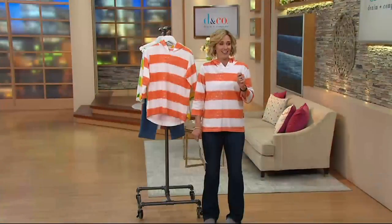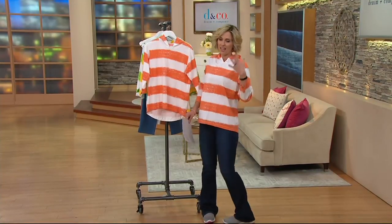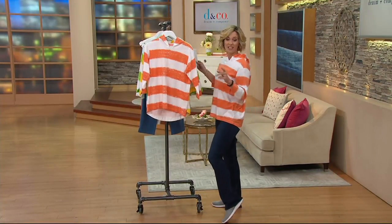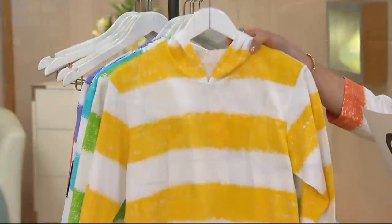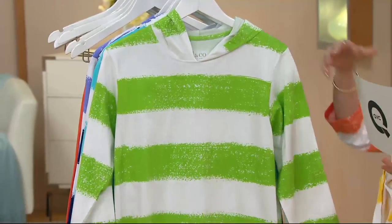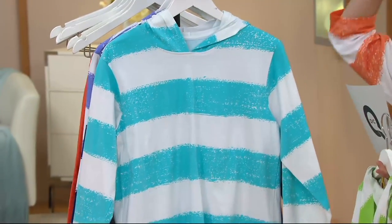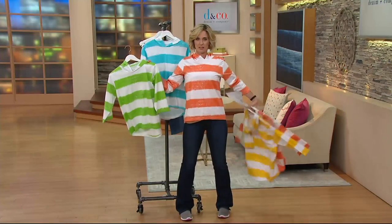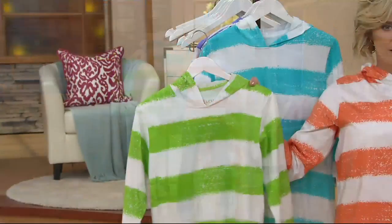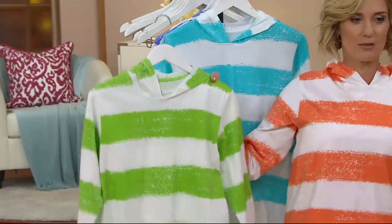I had a little bit of a sneeze right there — you won't sneeze when you put it on! It does make you look tanner, it's true. Orange. Sunflower yellow. Medium light green. You know what these three are? Those are cabana stripe colors, right? Don't you feel like you should be under an umbrella somewhere? Love.